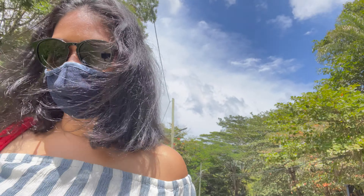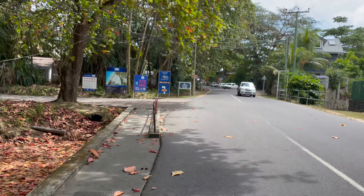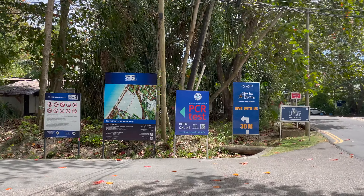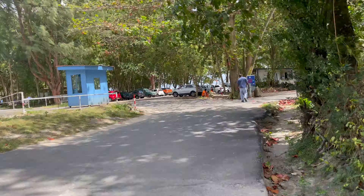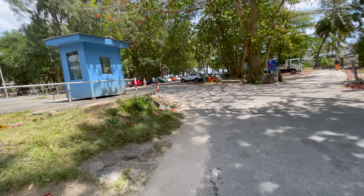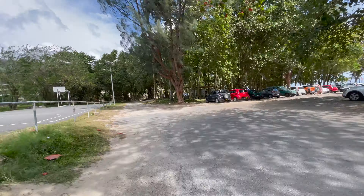Now we will reach the beach — that's our way. Let's cross the road. You already have signs here: you have some restaurants and a dive center.